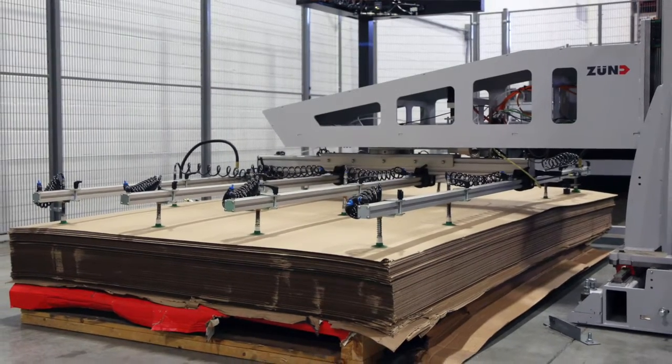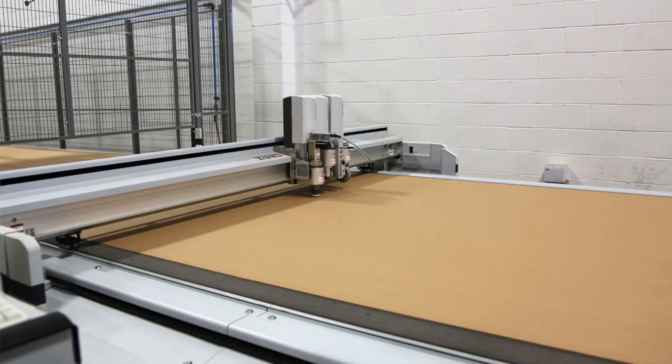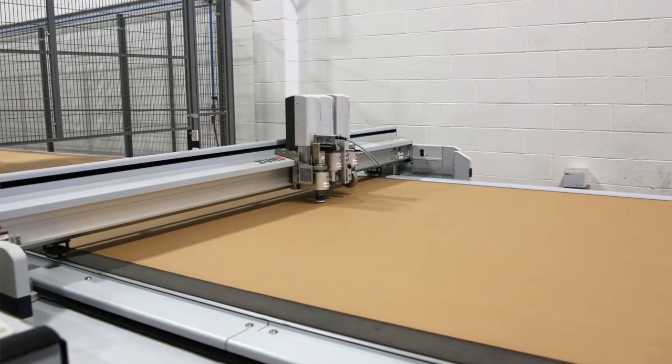We have two digital cutters from Zund. The principal machine is a D3 BHS150 and it runs a 70 by 125 sheet. We use that for 90% of our display work.